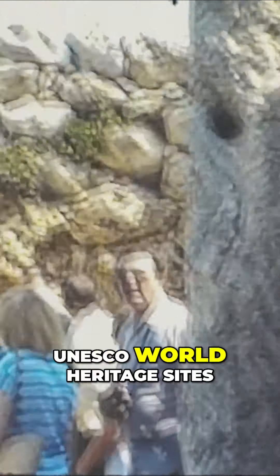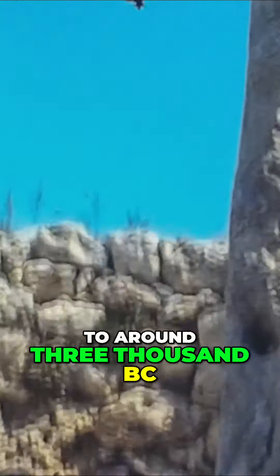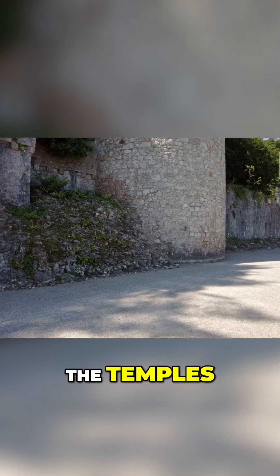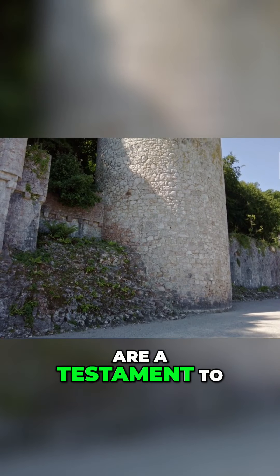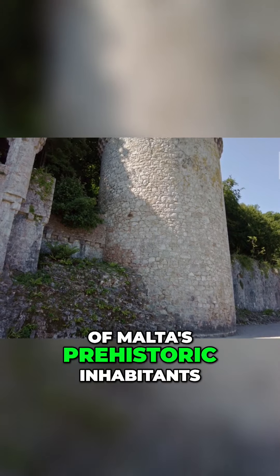Take a step back in time and explore the megalithic temples of Mnajdra and Ħaġar Qim, UNESCO World Heritage Sites dating back to around 3000 BC. These impressive structures, built from giant stone blocks, are a testament to the engineering skills of Malta's prehistoric inhabitants.